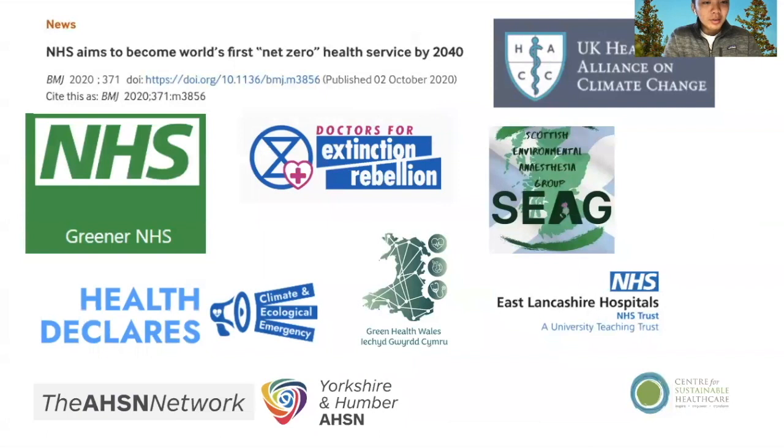So what's happening on the ground? The NHS has promised to become net zero by 2040, and it's the largest healthcare system to do so, currently in the early stages of trying to actualize that. There are also grassroots organizations made up of mostly clinicians interested in addressing climate change — for example, Health Declares, Doctors for Extinction Rebellion, Green Health Wales, and the UK Health Alliance on Climate Change. Furthermore, many hospitals in the UK have green teams or dedicated sustainability managers whose role is to find ways to improve sustainability within a clinical setting — two examples being the Scottish Environmental Anesthesia Group and the Anesthesia Department at Eastland Crusher Hospitals.